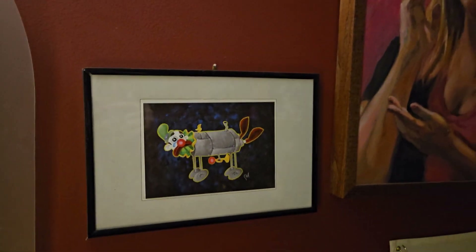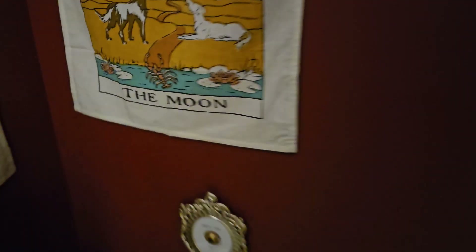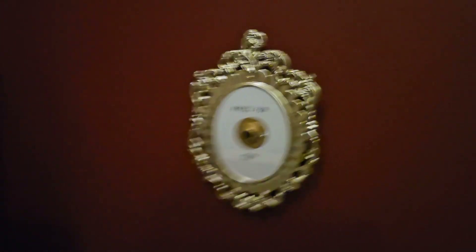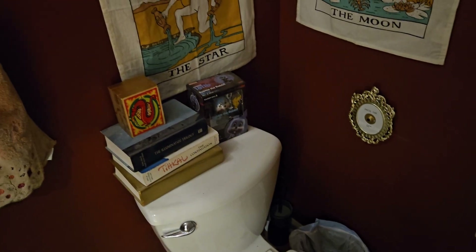Very spooky in this bathroom — hope you don't like clowns. We have a couple of new things: the puzzle box, and also this very spooky button. When you press this spooky button, the most horrible, horrendous noise occurs. Better not touch it while you're taking a shit.